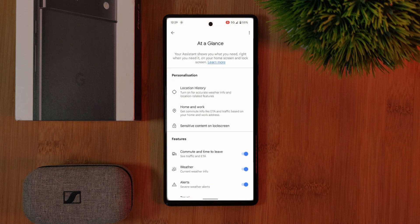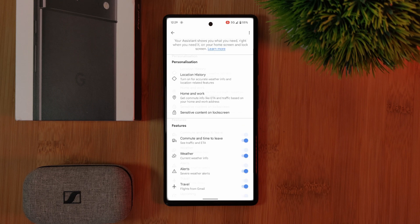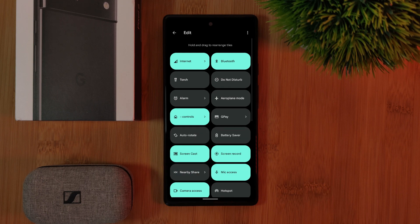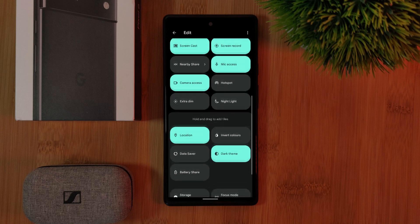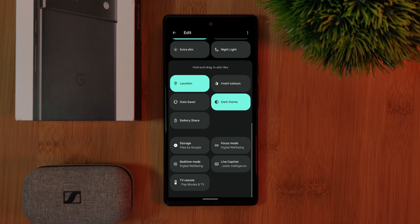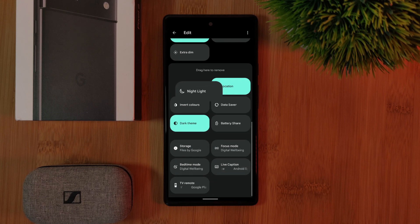Now sadly, because Google loves to keep things as stock as possible, this is literally as far as the built-in customization goes — that is, if we don't include customizing the quick setting tiles. Apart from being a little bit bigger, the options here are exactly the same as previous Android versions. Just simply drag away the ones you don't want and replace them with ones important for you.